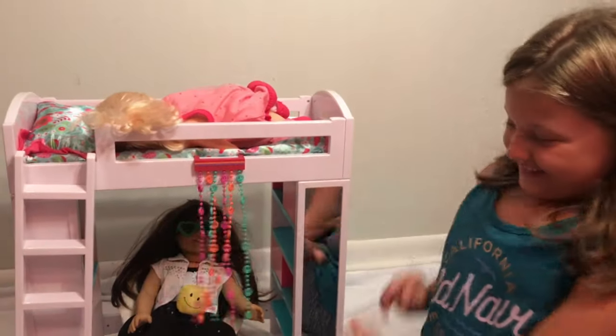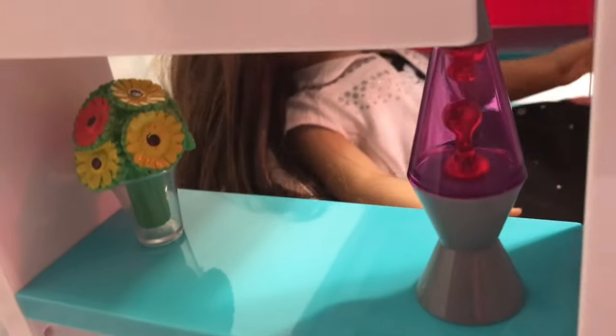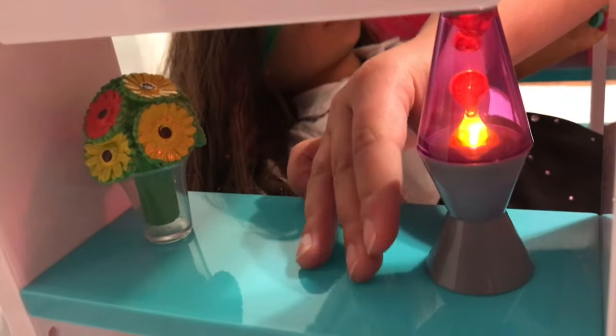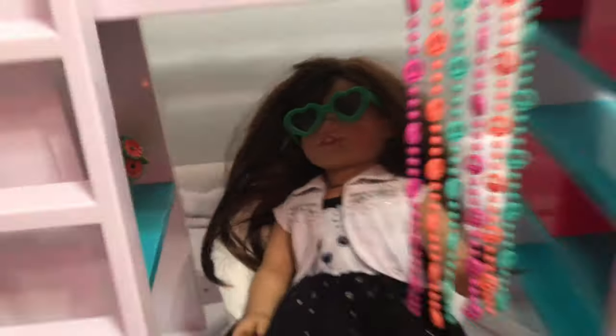Okay Grace, let's turn the lava lamp on for you. Oh really? You have a lava lamp? Let me see. Whoa, here we go. That's so cool. This is really cool. I am so glad I came over today.